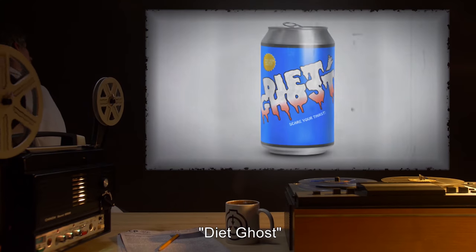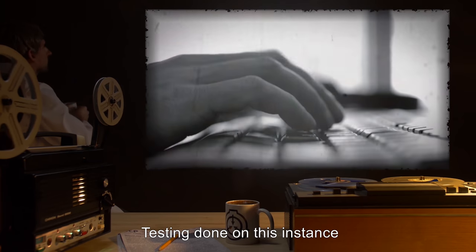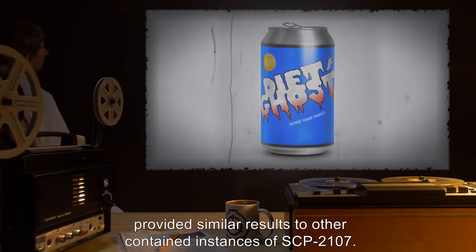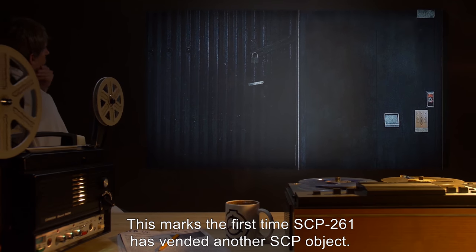Diet Ghost: a can containing an instance of SCP-2107, packaging in English. Testing done on this instance provided similar results to other contained instances of SCP-2107. This marks the first time SCP-261 has vended another SCP object.